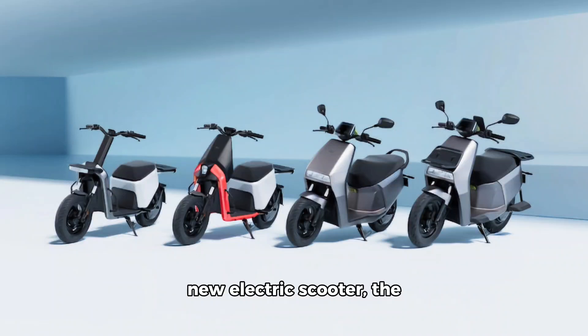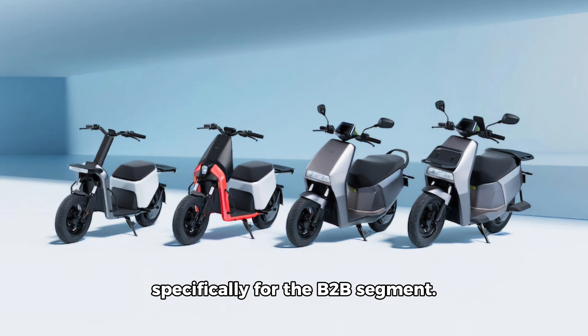Ola has just launched its new electric scooter, the Ola Gig, designed specifically for the B2B segment.